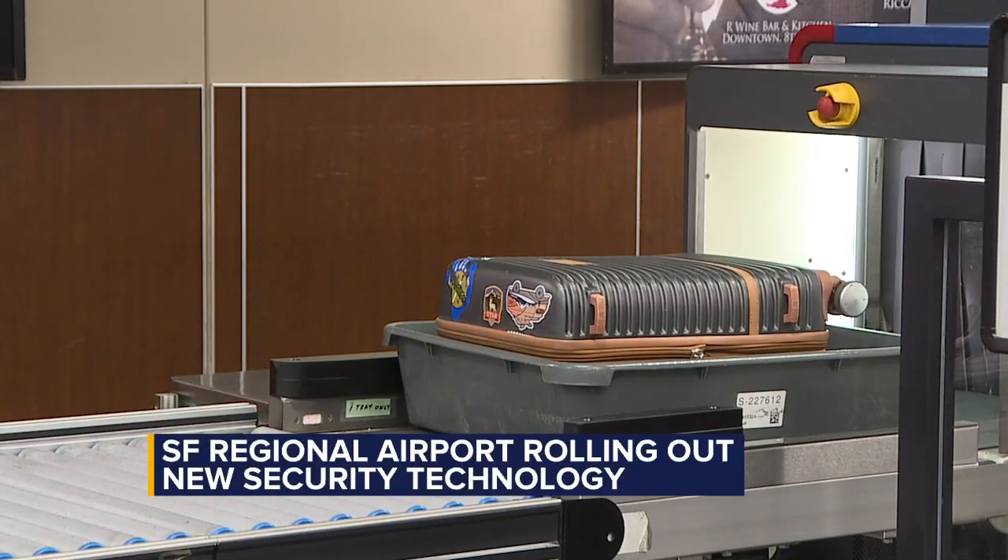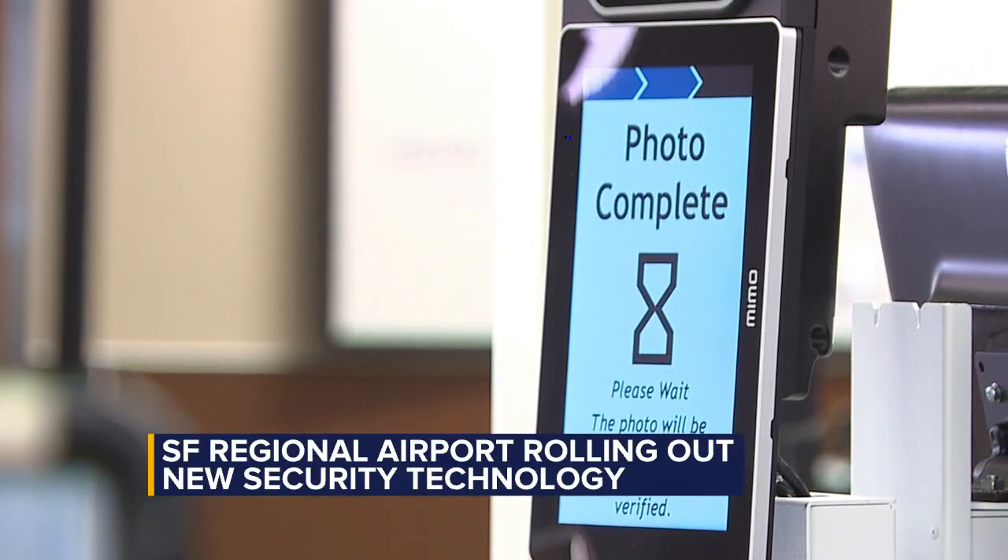Despite the upgrades, TSA is reminding travelers to still arrive early for their flight.